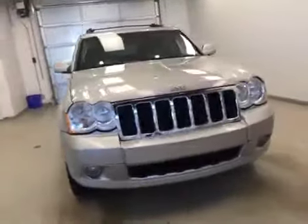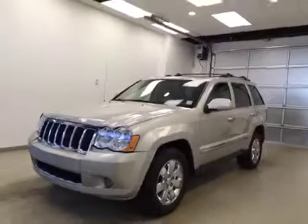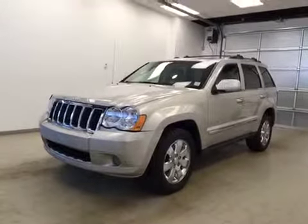Once again, this is stock number 2487A, a 2010 Jeep Grand Cherokee, four-wheel drive, exterior color is gold.